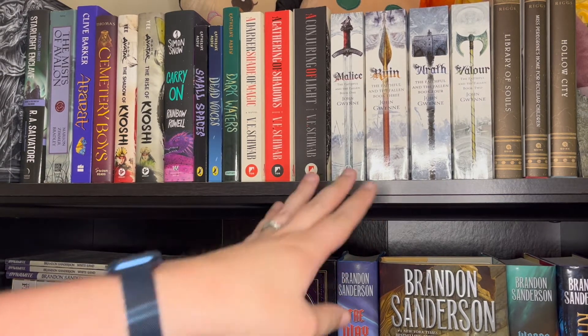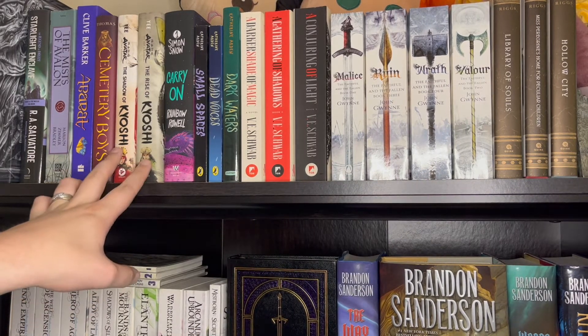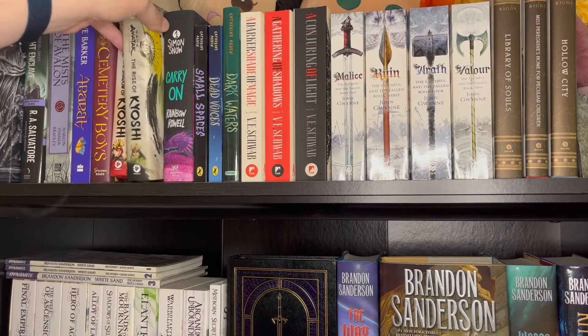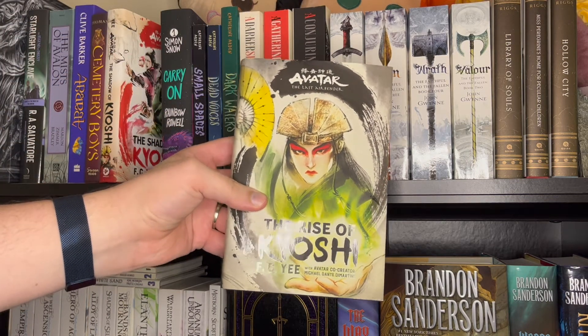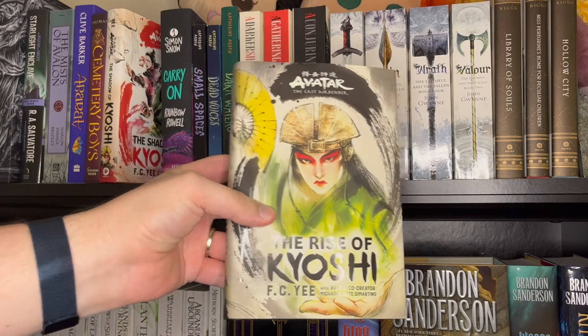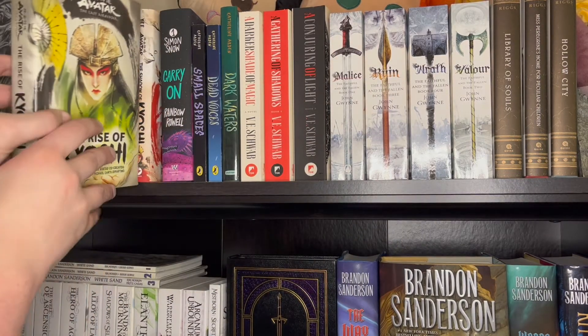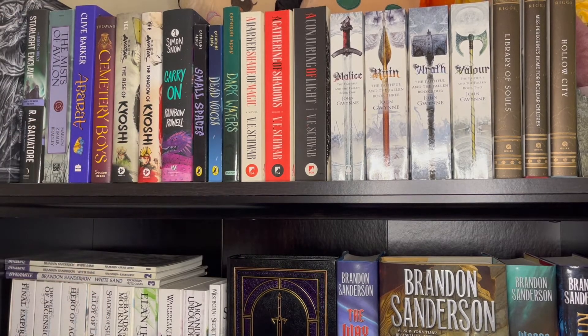Many of these books I haven't read yet, like the Faithful and the Fallen series I plan to get to soon. But some really good books on here is the Avatar Kyoshi series, and I just think they have like the coolest cover — these really awesome almost painted-style covers. They were also really good, and they're backwards — don't mind me, I'm just gonna fix that. They were surprisingly dark for Avatar books, but super good. Would highly recommend if you like Avatar The Last Airbender and want some more stories in that world and some background on Avatar Kyoshi. Super good, surprisingly violent, but I was here for it.